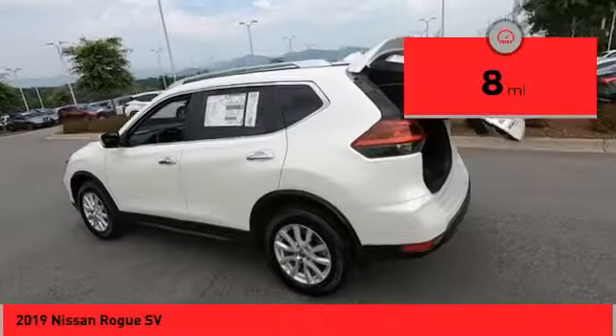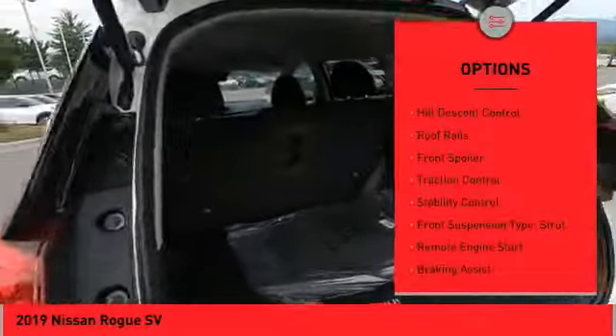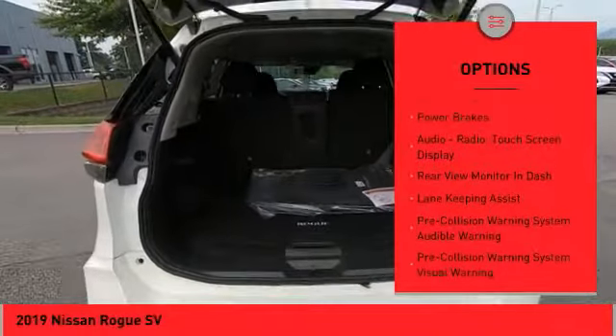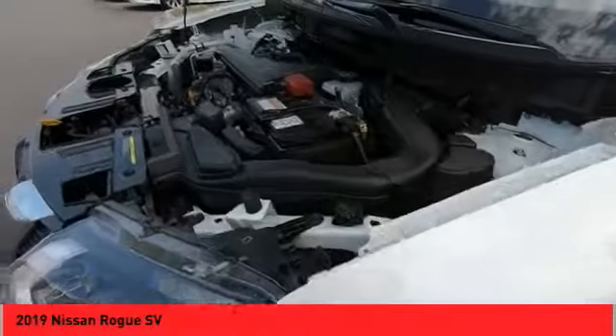This vehicle has less than 100 miles. Here are some of this vehicle's great options: hill descent control, roof rails, front spoiler, traction control, stability control, front suspension type strut, remote engine start, braking assist, ambient lighting, power brakes.